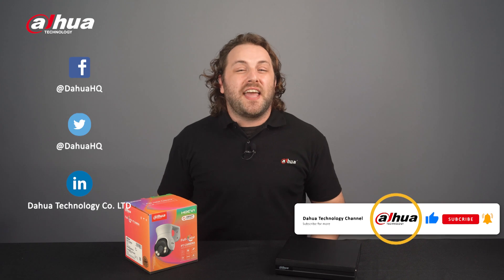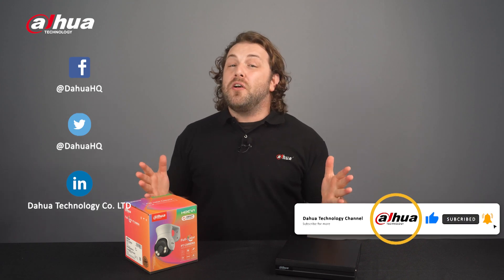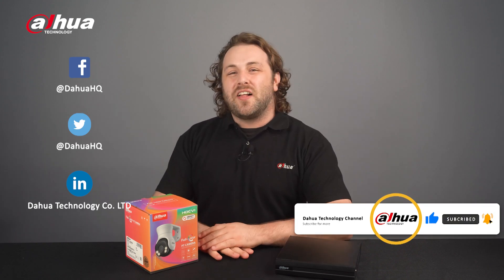These are the four highlights of HDCVI 2023. To learn more about it and our other products and solutions, visit the links below or contact your local Dahua retailer. This has been your friendly Dahua assistant, Danny. Don't forget to subscribe and click the bell notification icon. Stay tuned for more informative videos right here at Dahua Technology, enabling a safer society and smarter living.